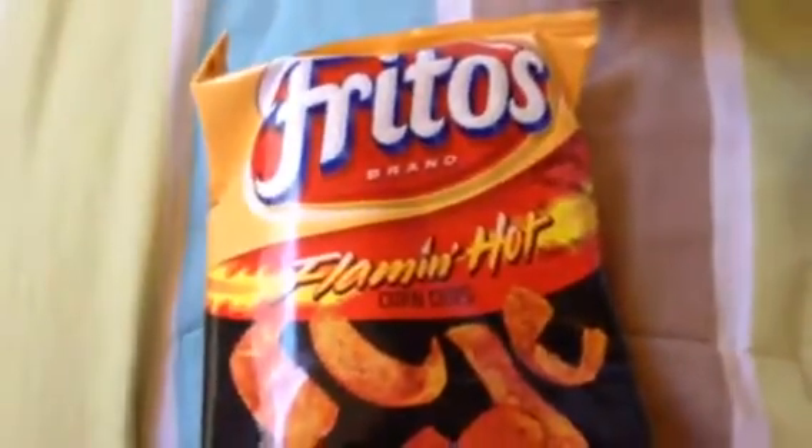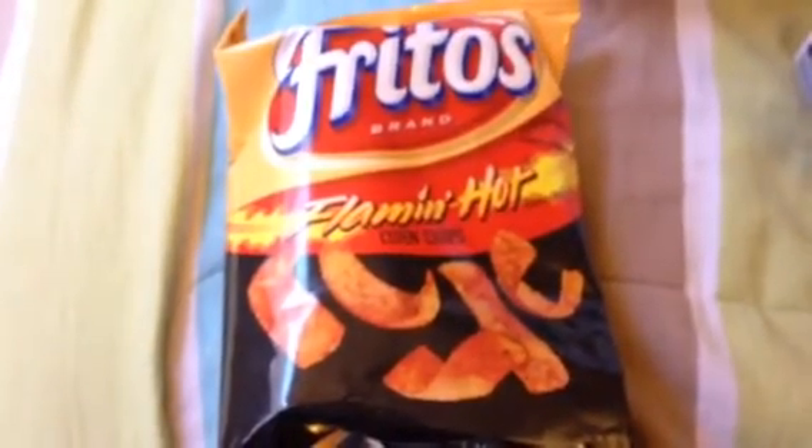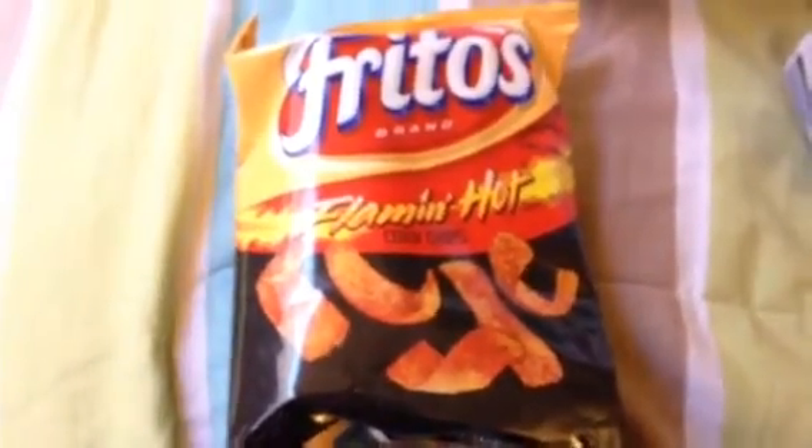And the final thing is my favorite bag of chips in the whole world — Frito Flamin' Hot Corn Chips. These are my all-time favorite chips. I cannot get enough of them.